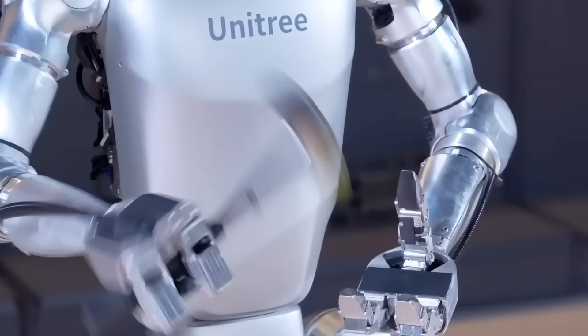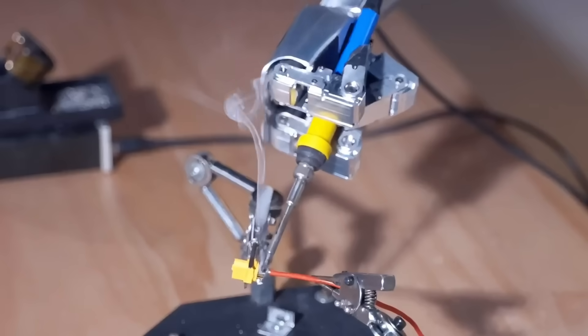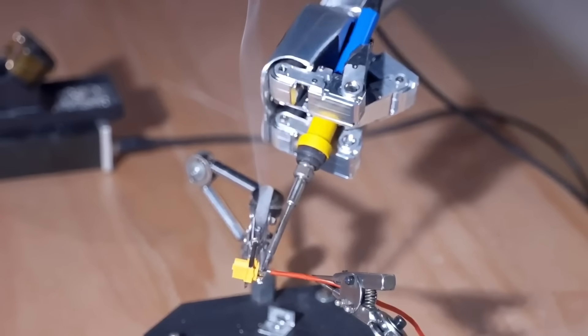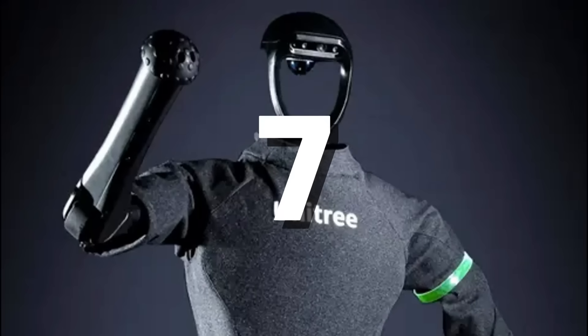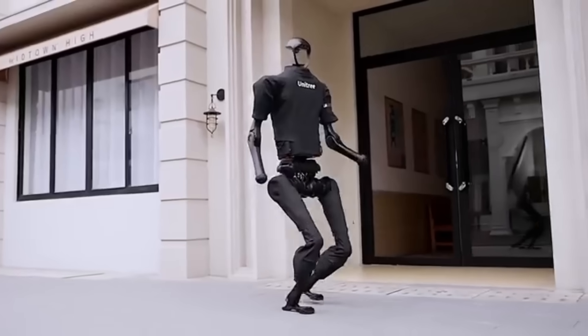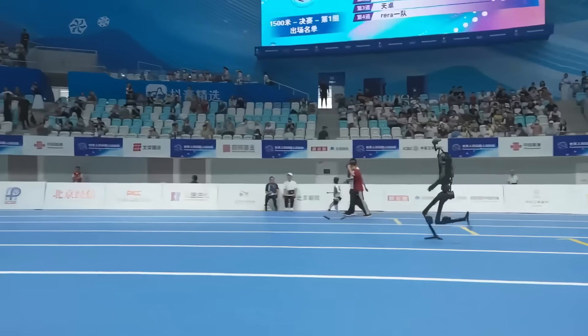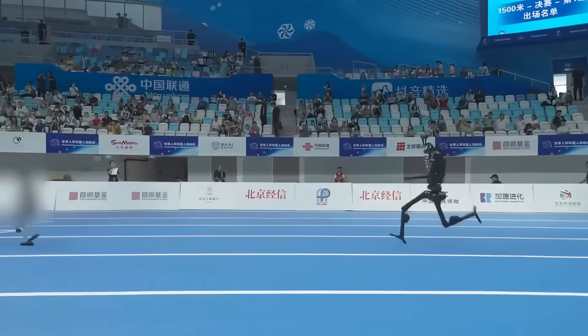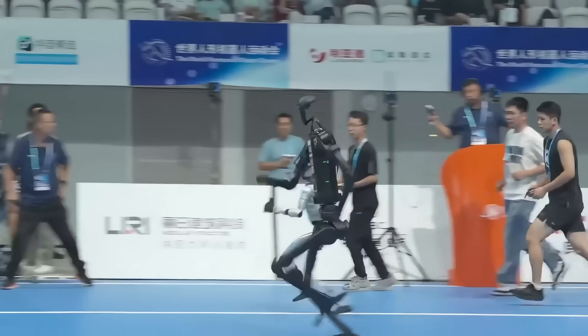Because China isn't just making small humanoids run — it's building machines that push human physical limits in ways we've never seen before. Number 7: Unitree H1. Imagine a humanoid robot accelerating towards you with the stride of a trained sprinter. In early 2024, a single video clip shocked the global robotics community: a humanoid sprinting at 3.3 meters per second, its legs firing like pistons.